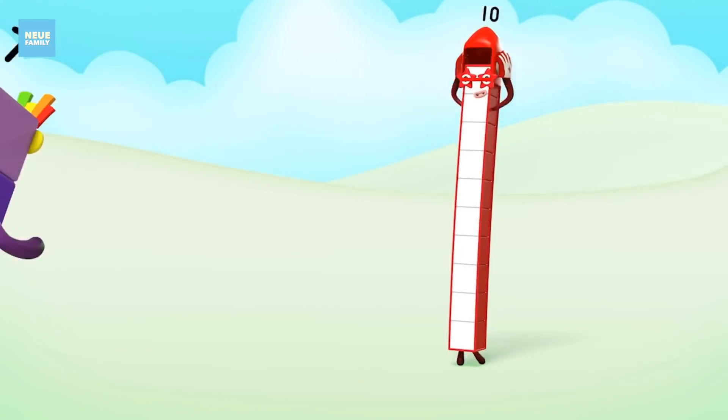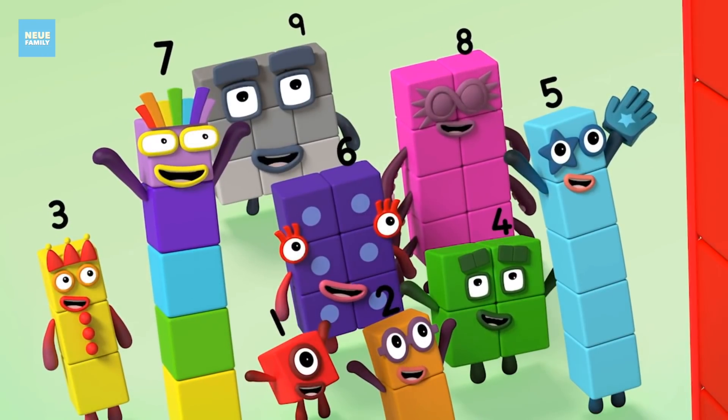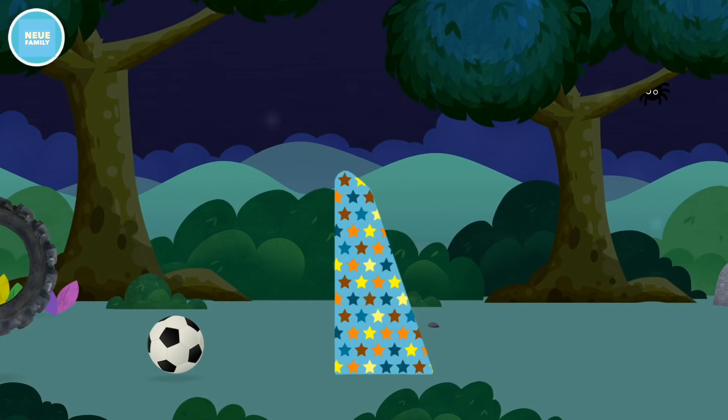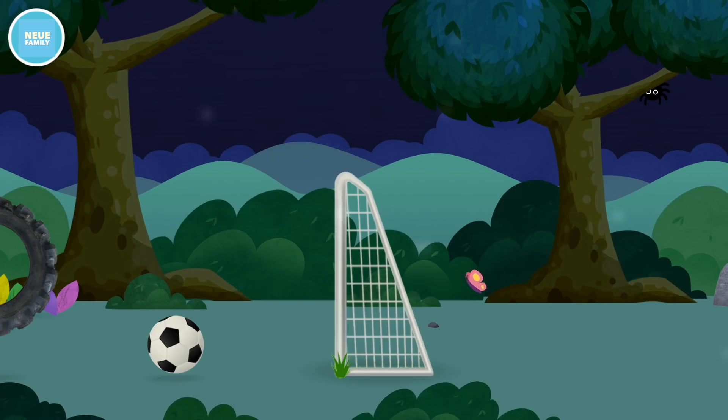Ten, ten, ten again! Super! You have revealed a football goal!